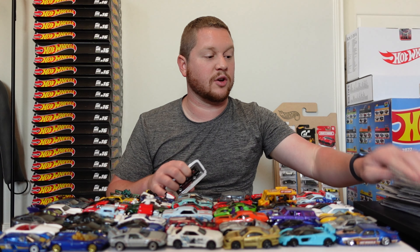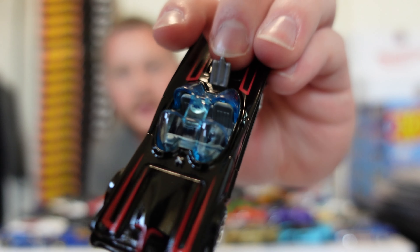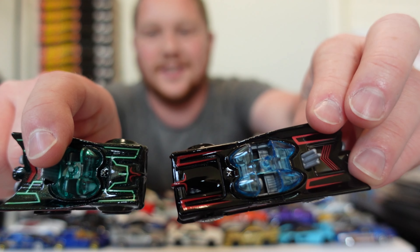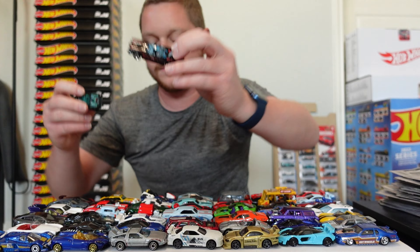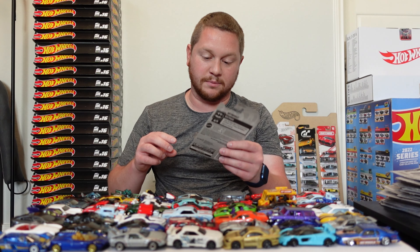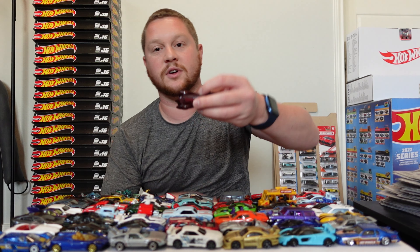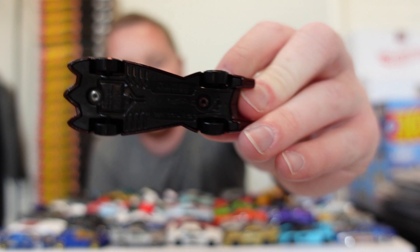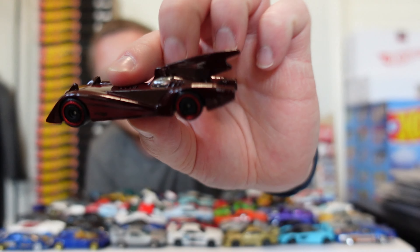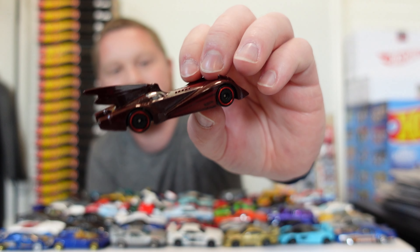And then we have the Classic TV Series Batmobile — the regular version with the original coloring. You can see the proportion difference compared to the cartoon version — it's literally the same car, you just have the cartoon version and then the real version. That'd be cool to race these head to head and see which one's fastest. Then we have another Batman Batmobile — I was actually kind of curious if it was even going to fit on the track because the front end is so wide. The entire top is super heavy and it has that bat head look on the front and a giant fin in the back — proportions are insane.